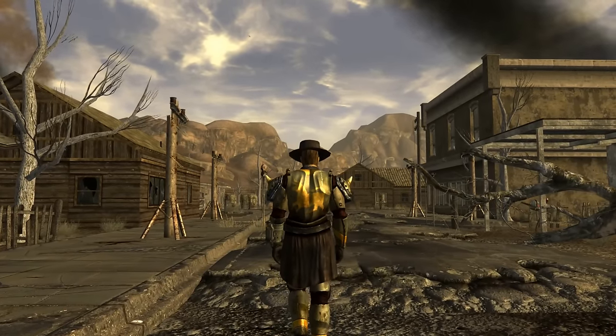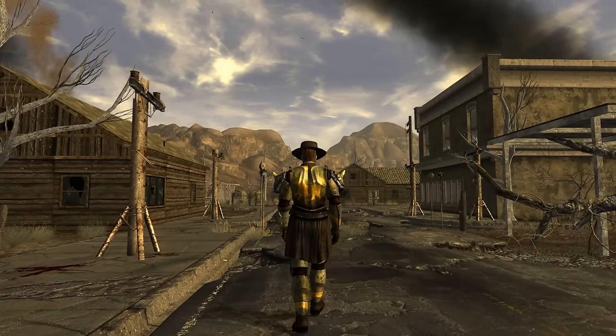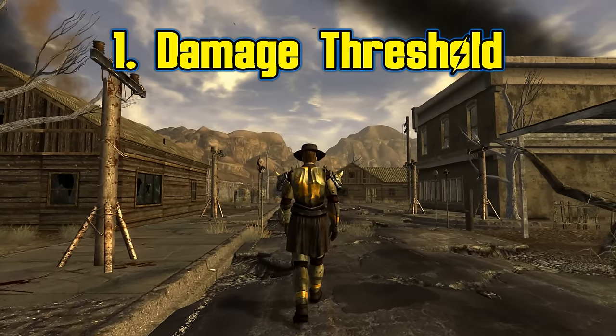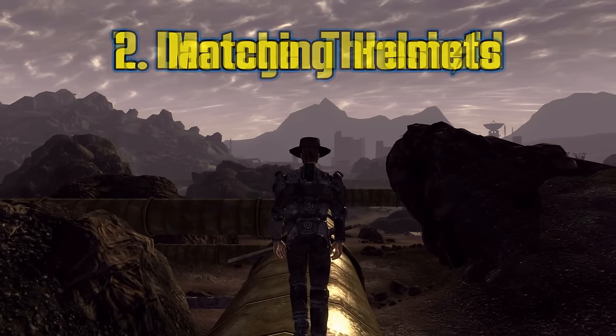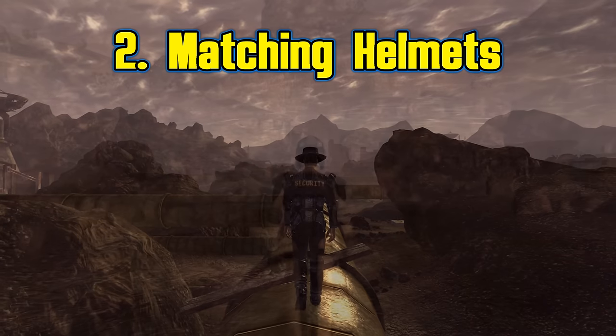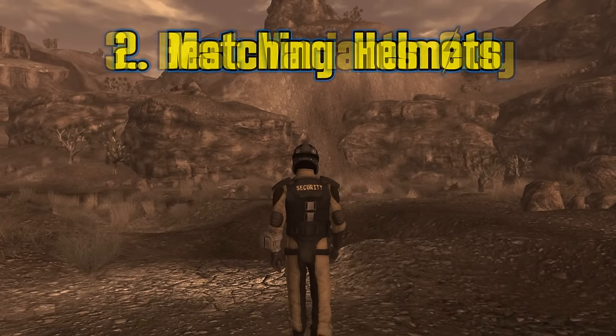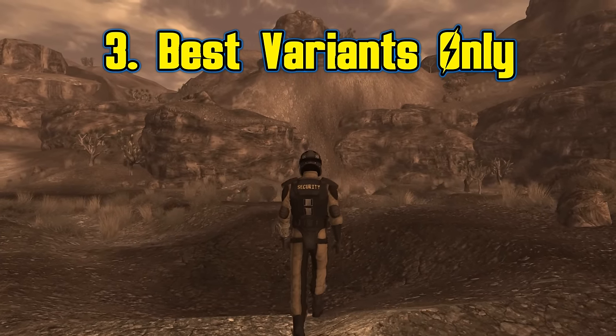I despise adding extra criteria to countdowns like this, but I kind of have to with armor, so bear with me. First criteria is damage threshold — this is the main one. The higher the DT, the higher it is on the list. Second criteria is helmets: if a helmet is part of the set, it gets added to the total DT, giving sets with helmets a distinct advantage. And finally, variants — some armor sets have multiple variants, and this will only include the best of those.